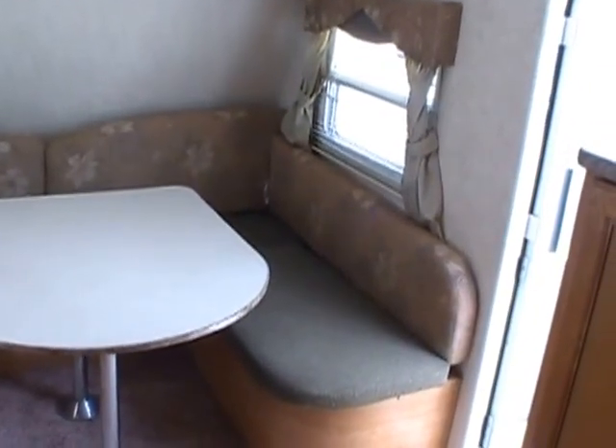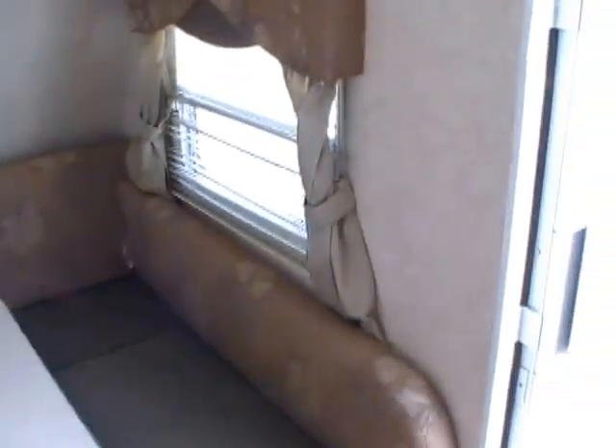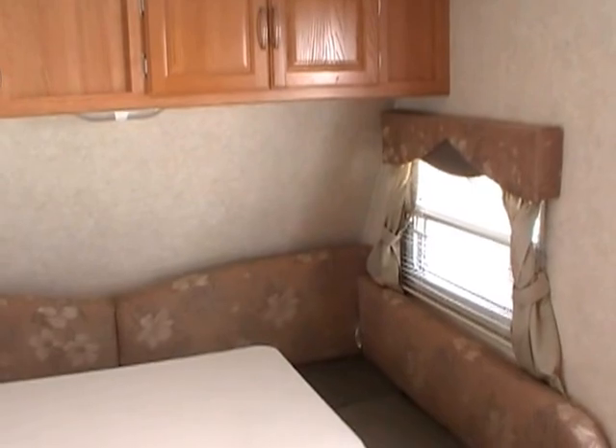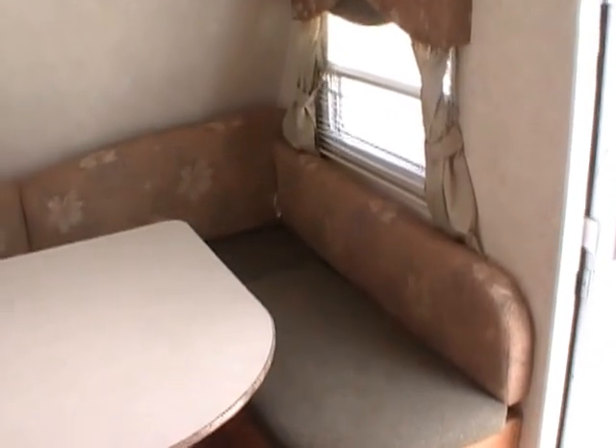These little campers right now are hard to find used. People are hanging on to them because you can tow this without having to have a big vehicle. My V6 Ranger will tow this camper — it's only 3,500 pounds. Tow it with a Tacoma, tow it with an SUV, even some of the smaller ones like the Ford Escape with the big V6, or a Ford Explorer. You don't have to have a big V8 gas guzzler truck or SUV to tow this RV.